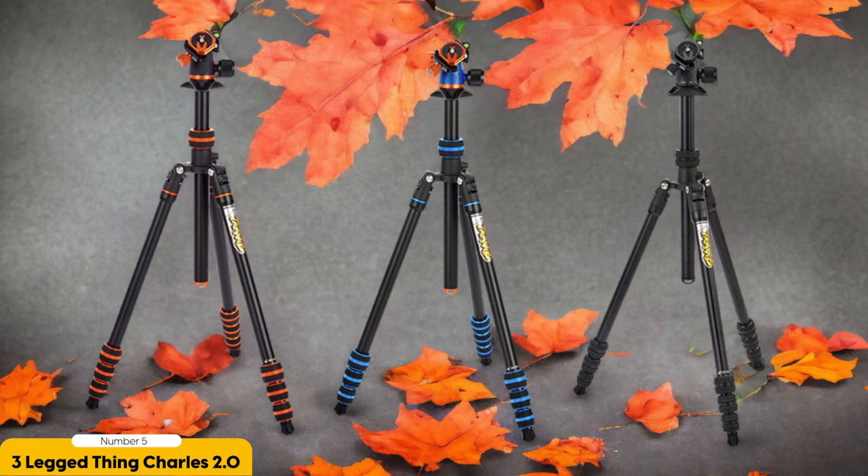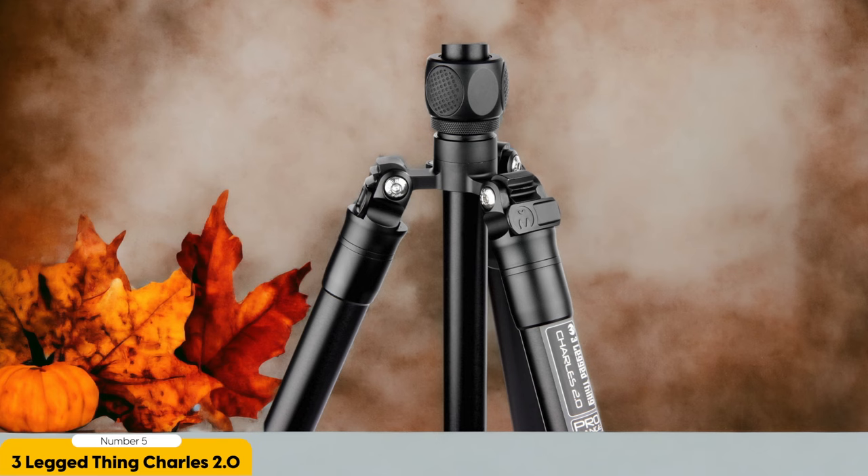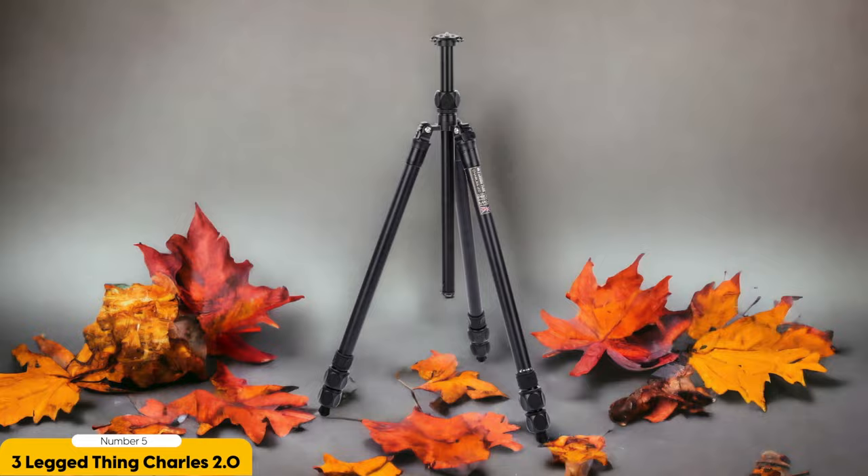The ThinkCharles 2.0 also excels in terms of stability. Its three leg sections provide a solid foundation, ensuring that my camera remains steady even in windy conditions or when shooting long exposures. The tripod also features a ball head, allowing for smooth and precise adjustments to capture the perfect composition.